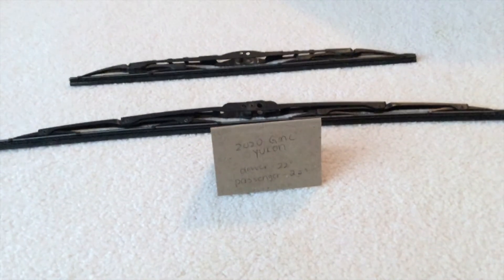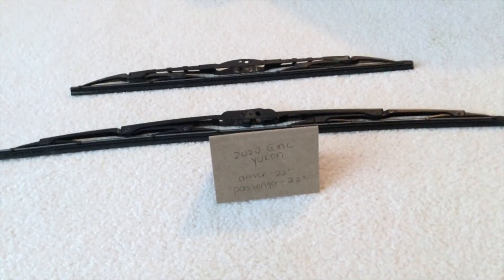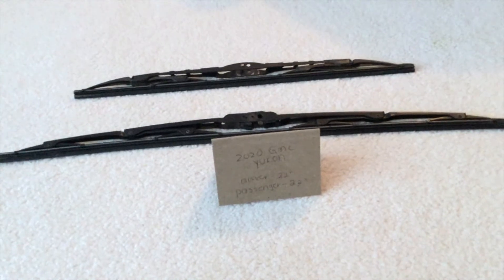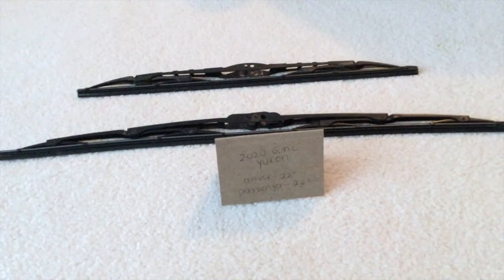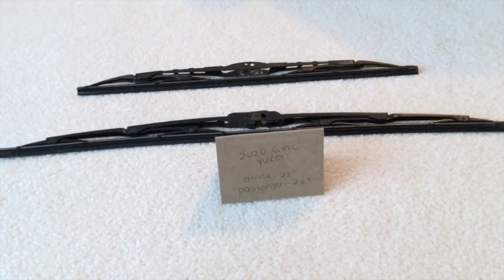If your 2020 GMC Yukon uses a different size wiper blade, please be sure to leave a comment and let the rest of us know. You can check the video description for the most recent price, and if you happen to know a cheaper place to buy a wiper blade replacement for the 2020 GMC Yukon, please leave a comment.